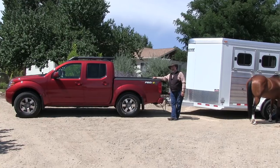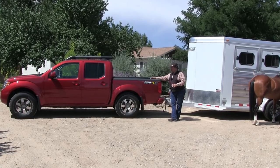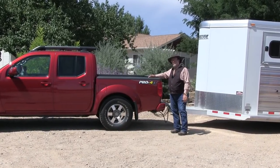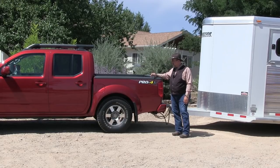The Nissan Pro 4X is an off-road package. All the Frontiers with the four-liter V6 have 261 horsepower and 281 foot-pounds of torque. It's a five-speed automatic. The Pro 4X has bigger tires, skid plates, hill descent and hill climb so you can let it walk up and down hills, plus a locking rear differential. It's a great off-road unit.